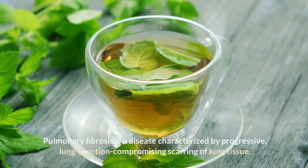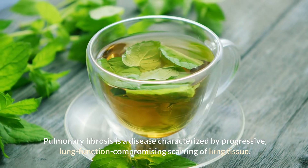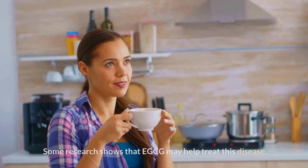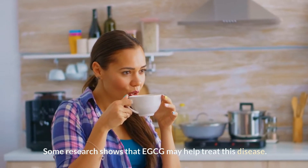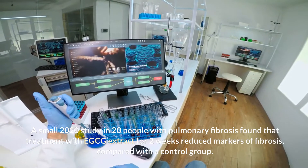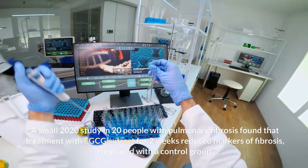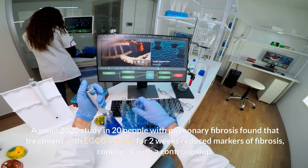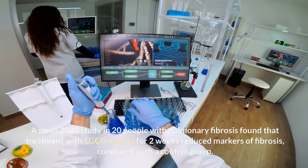Pulmonary fibrosis is a disease characterized by progressive, lung function-compromising scarring of lung tissue. Some research shows that EGCG may help treat this disease. A small 2020 study in 20 people with pulmonary fibrosis found that treatment with EGCG extract for two weeks reduced markers of fibrosis, compared with a control group.